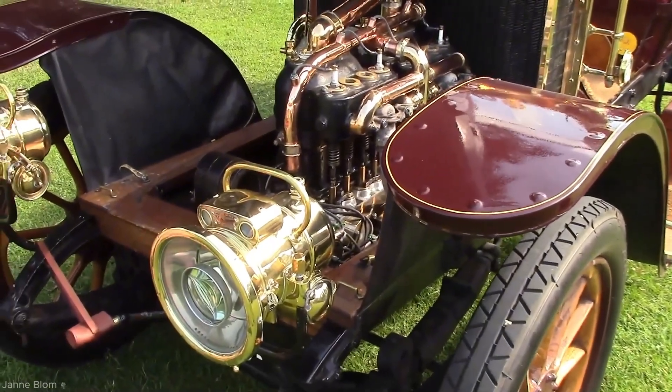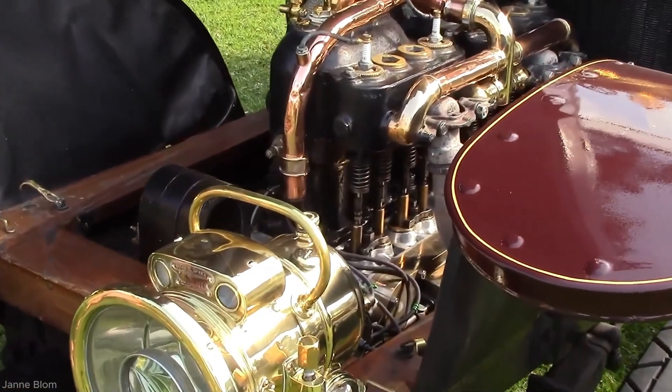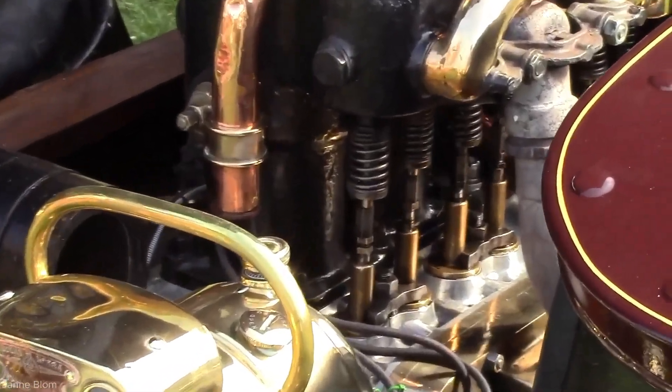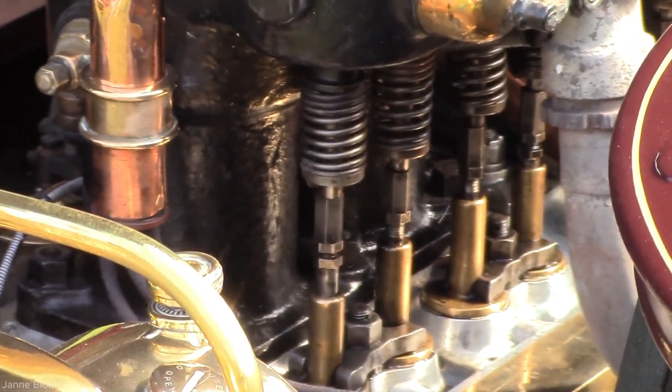He scans the exposed engine components to ensure everything is running smoothly. When he is satisfied with the performance, he returns to the rear and gently closes the access panel. As the engine runs, its characteristic mechanical rhythm becomes clear and steady, marking the successful start of the classic Renault.